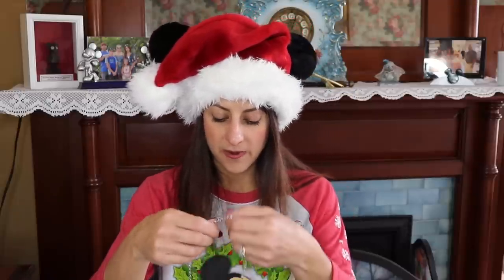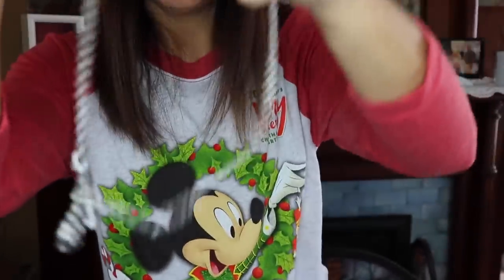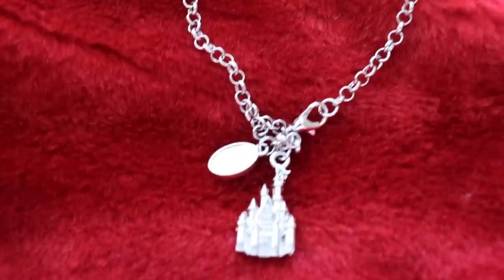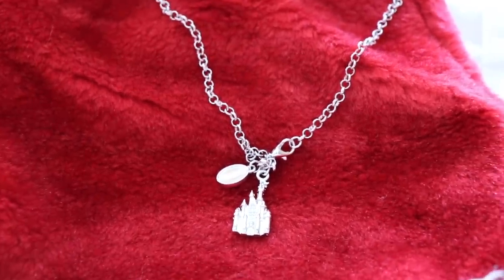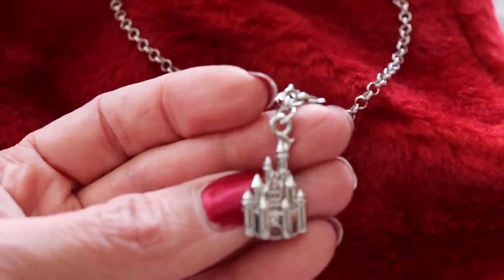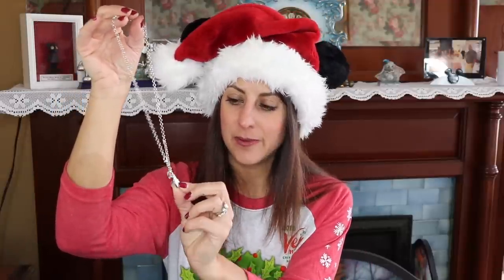Now for what I purchased in the Disney parks. I got this necklace for my daughter Madison at the Emporium — it's a Cinderella's castle charm necklace. There's a little clasp and you can add charms to it. The necklace was $9.99 and there's a whole area of different charms you can purchase. Since we're going to Disney in a couple of months, I thought this would be a great starter necklace so she can add one special charm on every trip. Starting with Cinderella's castle is perfect.